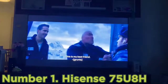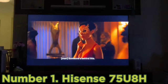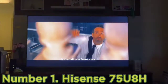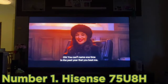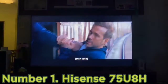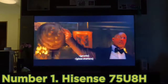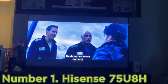Number 1: Hisense 75U8H. The best lower mid-range TV available in a 75-inch is the Hisense 75U8H. It's an excellent TV that performs nearly as well as the Samsung QN90C QLED, with great picture quality and a great selection of extra features. It doesn't get quite as bright as the Samsung, and small highlights in HDR don't stand out as well, but it's still an excellent choice for a bright room. The biggest drawback compared to the Samsung TV is that the image more noticeably degrades when viewed at an angle. Still, thanks to its low input lag and fast response time, it's a fantastic gaming TV.